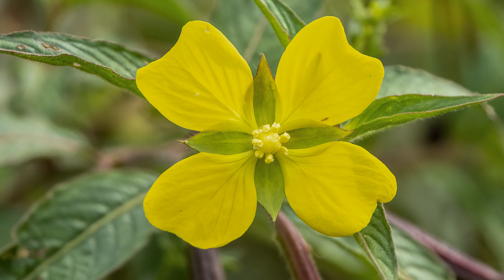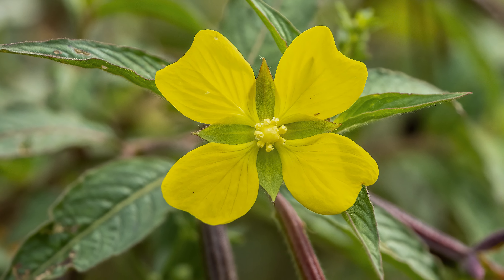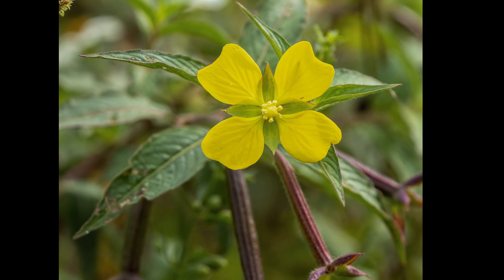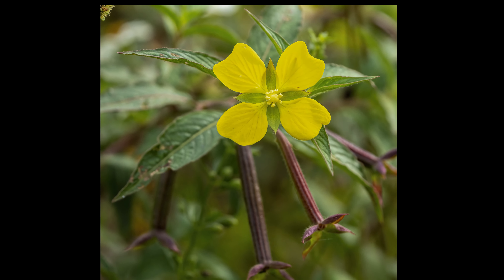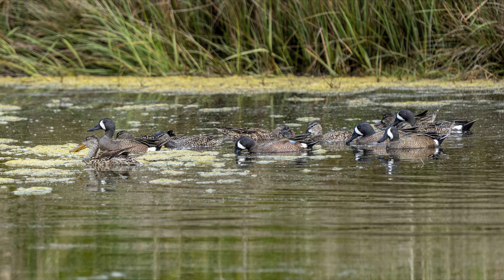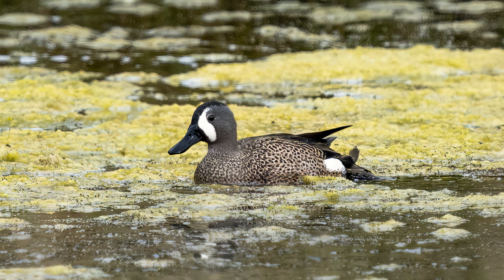This is one of the 29 varieties of primrose willow found in Florida. There were quite a few blue-winged teal in the ponds. Here we have a male.